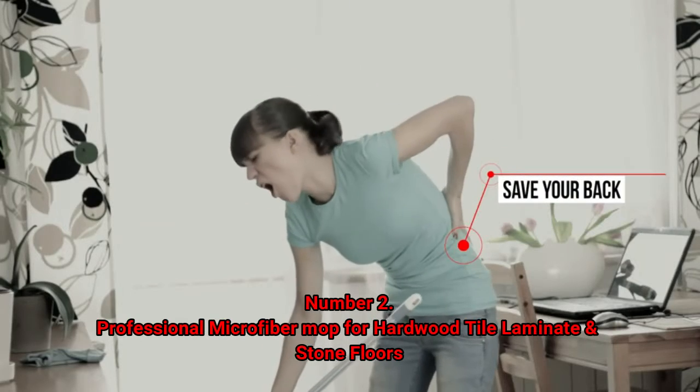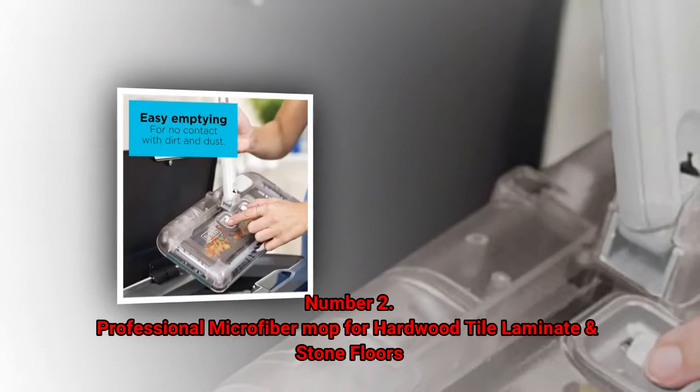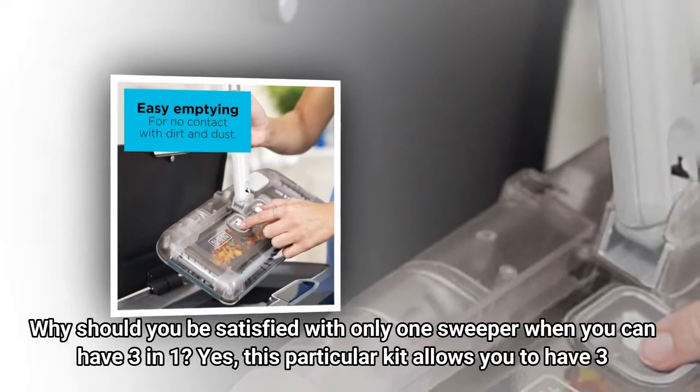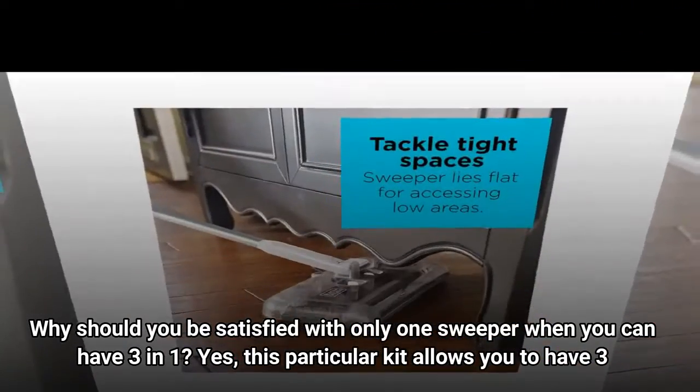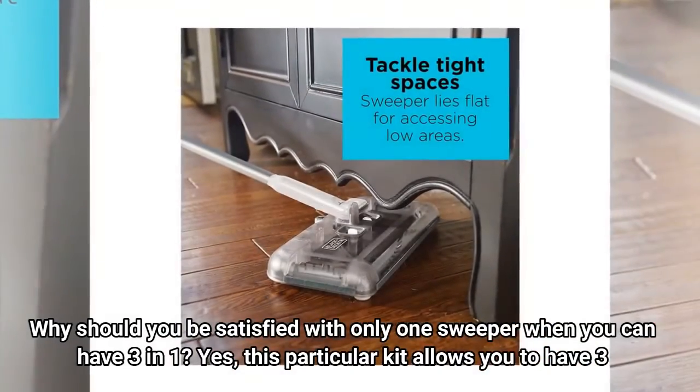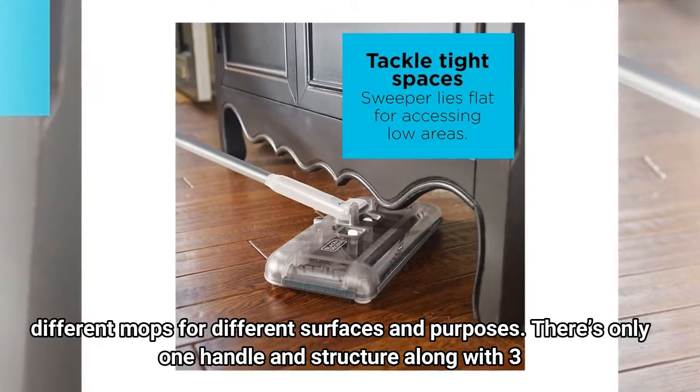Number 2: Professional Microfiber Mop for Hardwood, Tile, Laminate, and Stone Floors. Why should you be satisfied with only one sweeper when you can have three in one? Yes, this particular kit allows you to have three different mops for different surfaces and purposes.